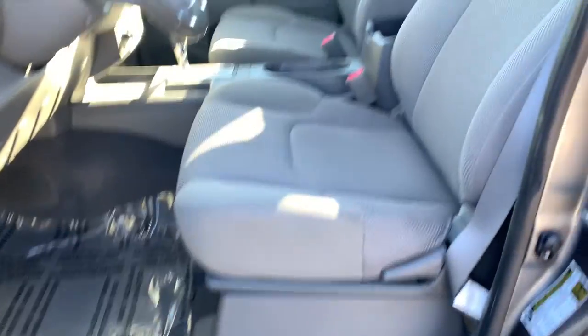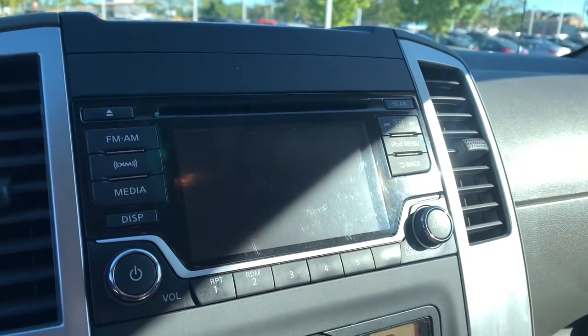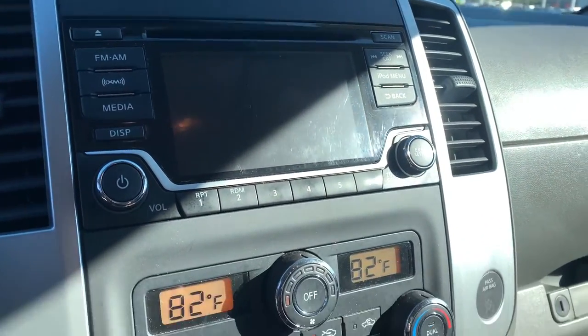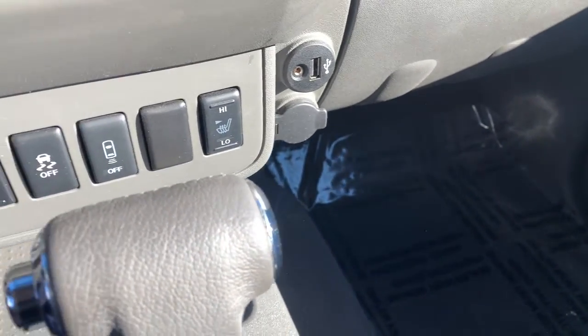The following are some of this vehicle's highlighted options: keyless entry, satellite radio, backup camera, bed liner, fog lamps, electronic stability control, aluminum wheels, trailer hitch, heated front seat, and Bluetooth.